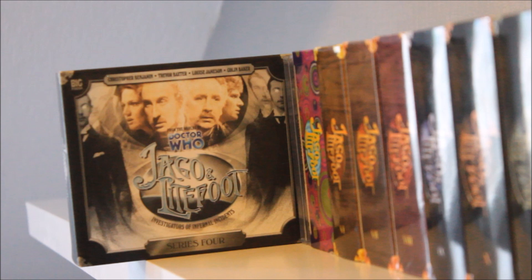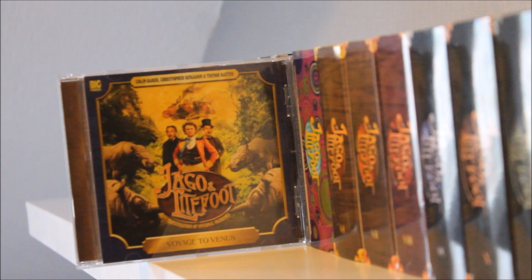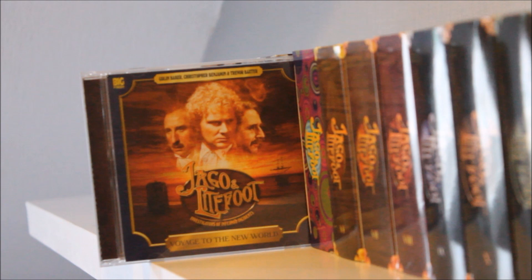Jago and Lightfoot Series Four follows a similar style to Series Three, continuing the adventures of Louise Jameson as Leela, but also giving challenges to the relationship between Jago and Lightfoot, as well as Colin Baker playing Cornelius Dark — so no prizes for guessing why I absolutely adore this season. Next up we leave the box sets for two Doctor Who special releases: Voyage to Venus, which sees the Infernal Investigators travel out into space and time — a brilliant entertaining story and a great jumping-on point.